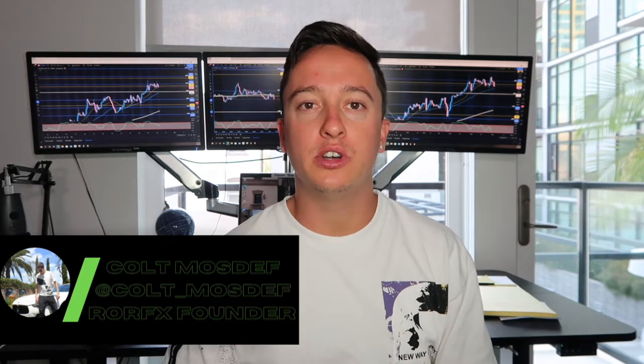What's going on traders? Welcome back to another video. In this video I'm going to give you a breakdown on US 30 and what I saw in the markets today.